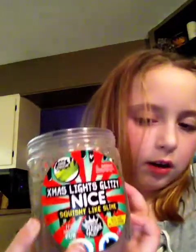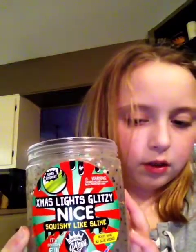The next one I'm doing is this one. It's an X-mas lights glitzy, squishy-like slime. Oh my god, this is like really hard. I think it's glitter all over here, so I'm going to put this away.